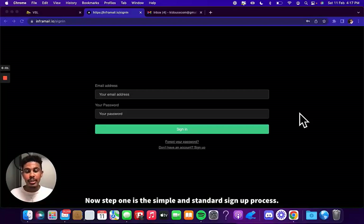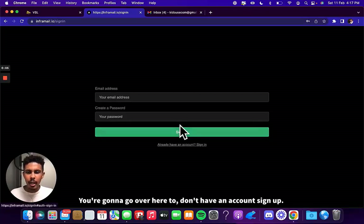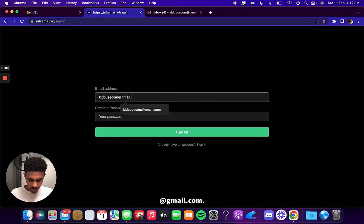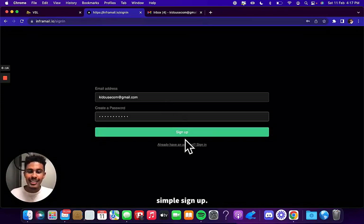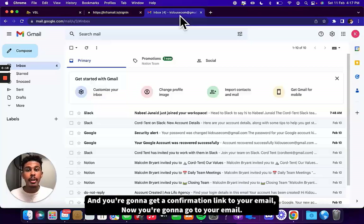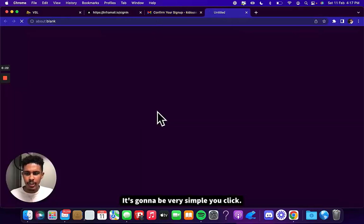Step one is the simple and standard signup process. You're going to go over here to 'don't have an account, sign up.' It's going to be very simple. I'm going to put in my email at gmail.com and then go straight to the password. Sign up. And you're going to get a confirmation link to your email. You go to your email, it's going to show up right here — confirm your signup.